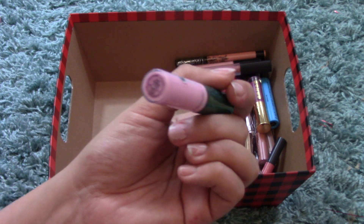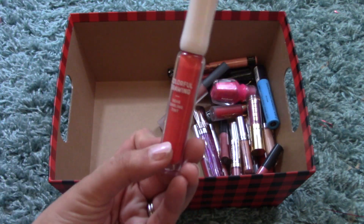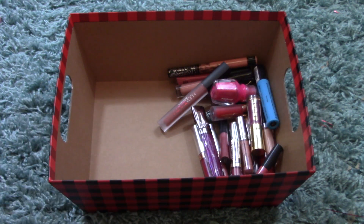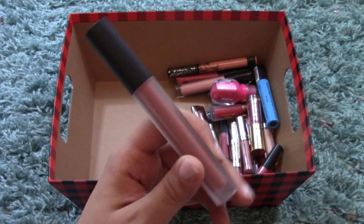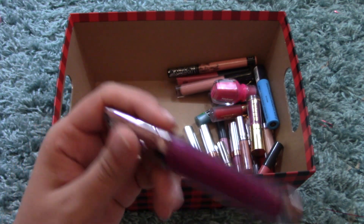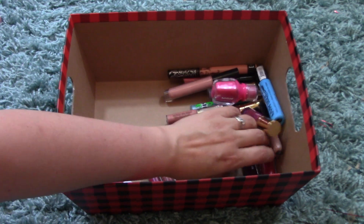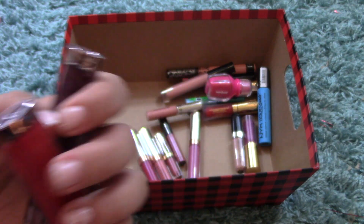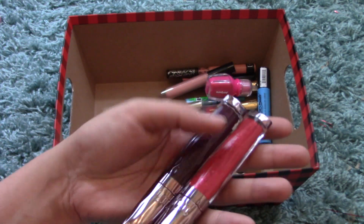I have a MAC Trolls Lip Gloss in Saint Germain from the Trolls Collection. Another Colorful Drawing Dear Darling Tint in OR206 — a darker, natural orange; this came in a lip kit. I also have the Huda Beauty Liquid Matte in Trendsetter — a full-size liquid lip. And some Urban Decay Revolution Lip Glosses — this one in Vice, a deep purple, and also Apocalypse. There's a red one but the tag is missing so I don't know the name.